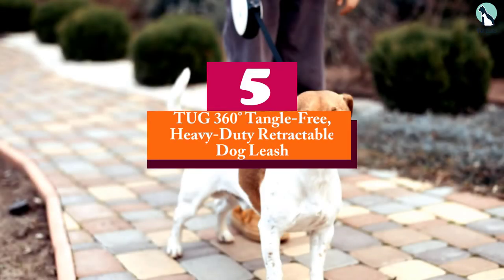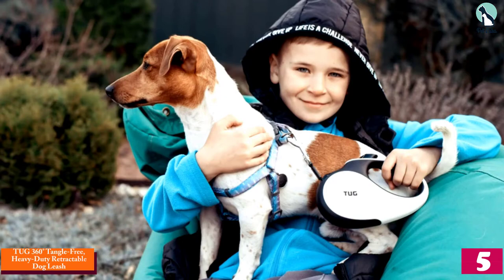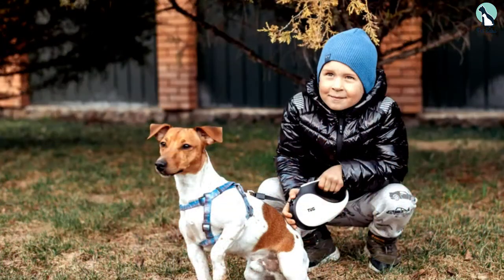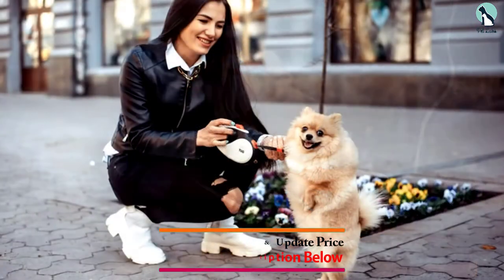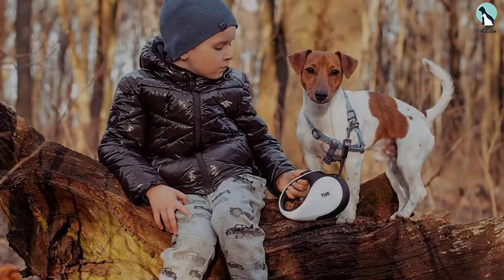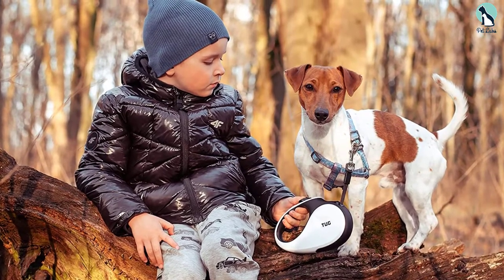Starting at number 5, we have the Tug 360 Degrees Tangle Free Heavy Duty Retractable Dog Leash. The reason it's a top pick is that it's a great all-rounder product. While the leash is wider than most other leashes, as well as tough and durable, it's also surprisingly flexible, functional and comfortable. More than a few customers mentioned in their reviews how this leash is holding up extremely well against their large dogs with no signs of any damage.